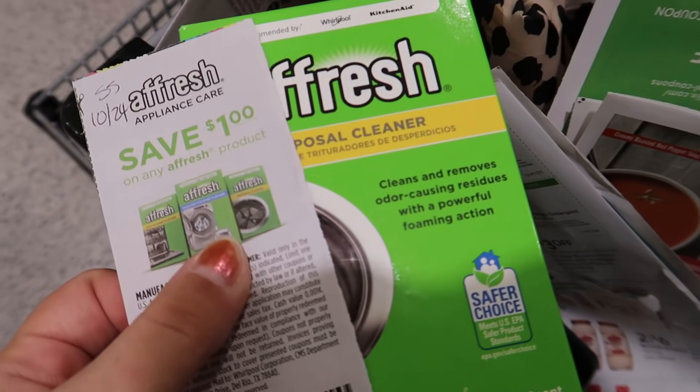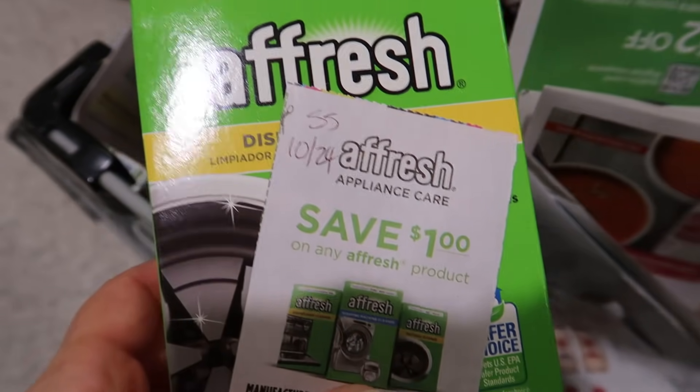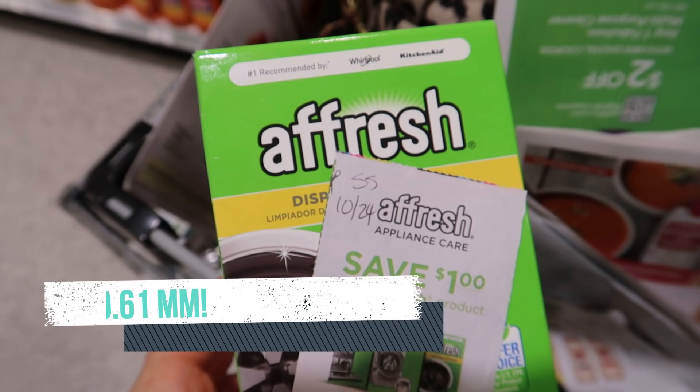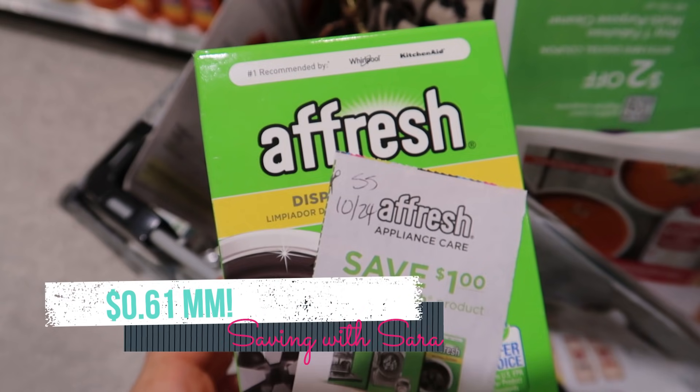I'm going to do this Afresh deal again — grab the three-count of the disposal cleaners for $2.99. Use this dollar coupon from SmartSource 10/24, submit to Ibotta for a dollar, submit to Swagbucks for a dollar, and submit to Checkout 51 for $0.60. One of these is a $0.61 moneymaker.